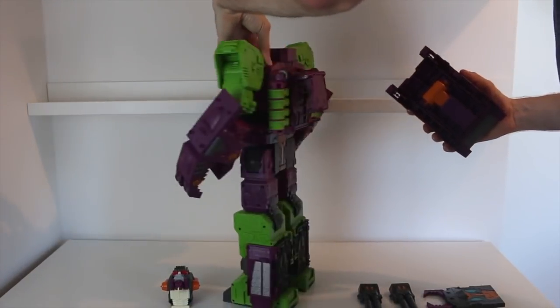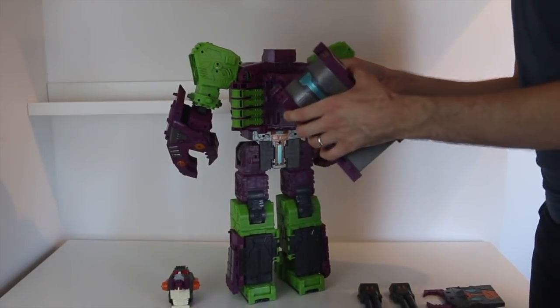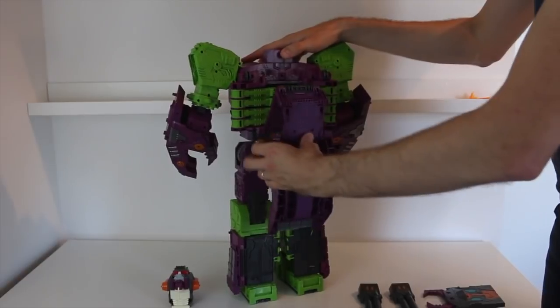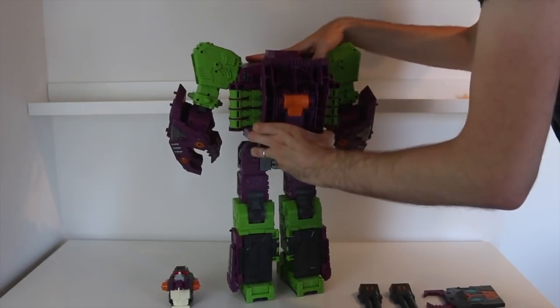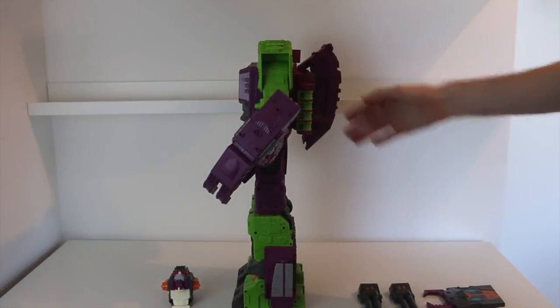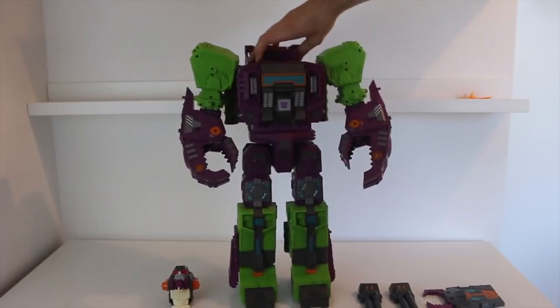Next thing to do is clip part of his tail onto the back, which is going to be part of his backpack. Turning him around — you've got this kind of flat section on the back here, and it clips on like that. There are two pegs to peg it in, very secure. There you go, that's his backpack. Not really much of one to speak of, but what there is is quite accurate to the animation, the comic, and what have you. Looks really good, really solid.